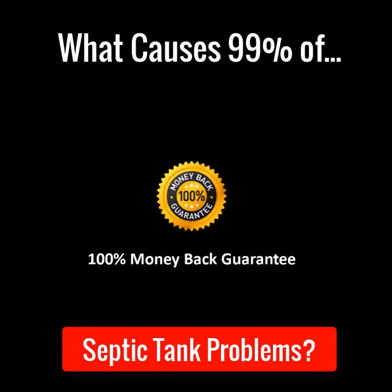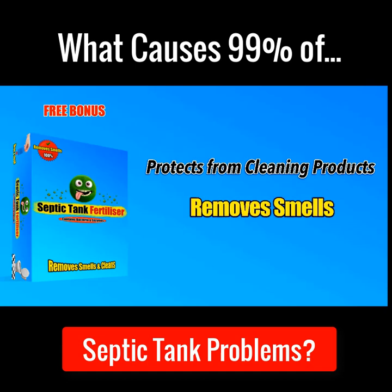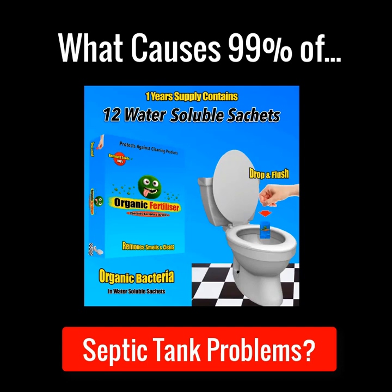These worms also come with a 100% full money-back guarantee. But that's not all — with each bucket, we're also giving away an expensive free bonus gift called Septic Tank Fertiliser. If you've never heard of Septic Tank Fertiliser, it's one of my best-selling products and it's designed to protect your septic tank from the harmful effects of cleaning products. It also removes smells and revives dead sewage systems. One year's treatment of this amazing bacterial product normally costs £149, but today you can have it for free with a bucket of worms.